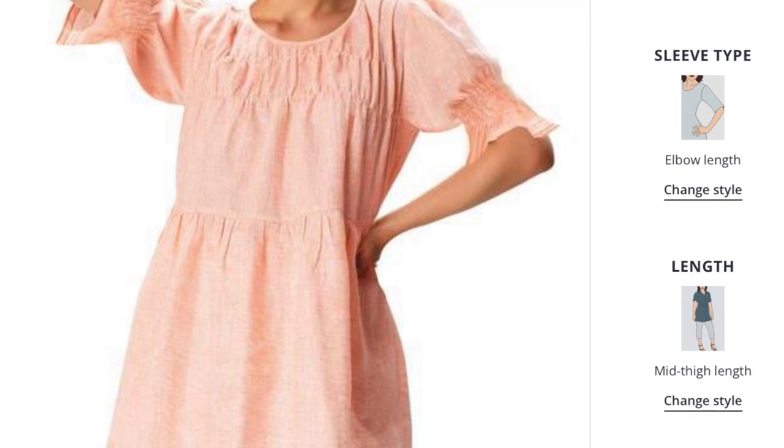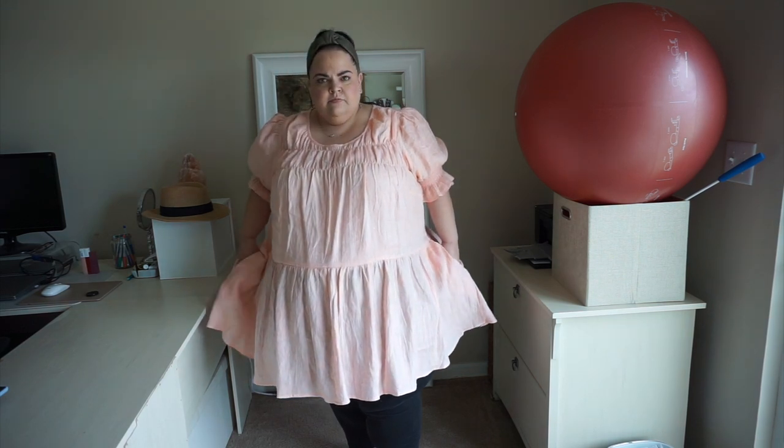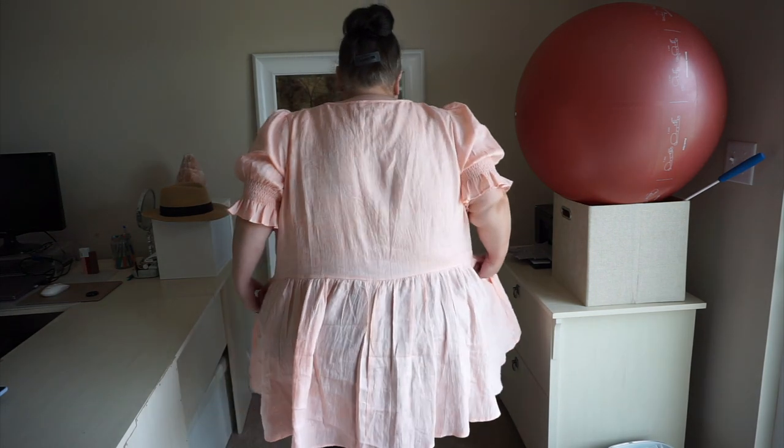The first garment is called a Ruched Linen Peplum Blouse in a really pretty pale pink or coral color. I paid $57.95 for this shirt. The customizations I made were to request it with a high scoop neckline, elbow length sleeves, and a mid-thigh length — about 37 inches — because I like to cover my belly when going out. I already pre-washed this blouse a couple of times and it came to me pretty soft and has gotten even softer.